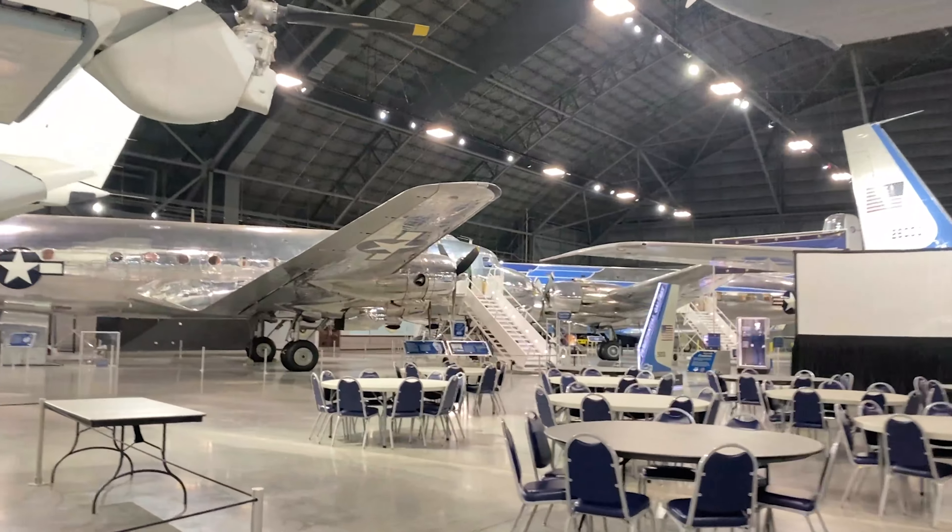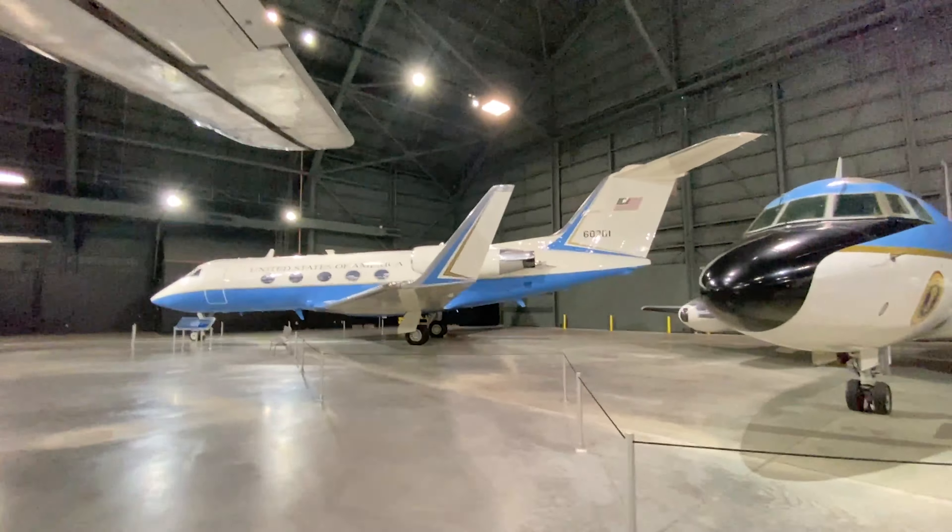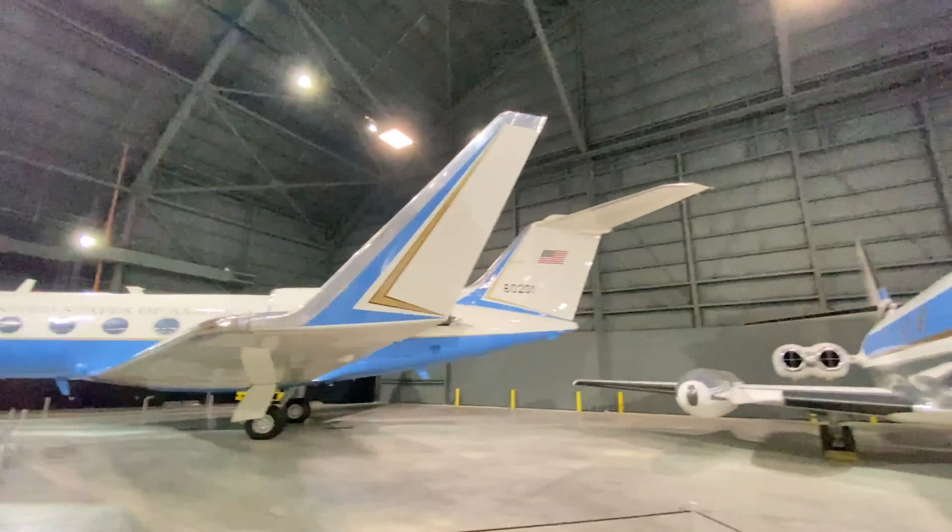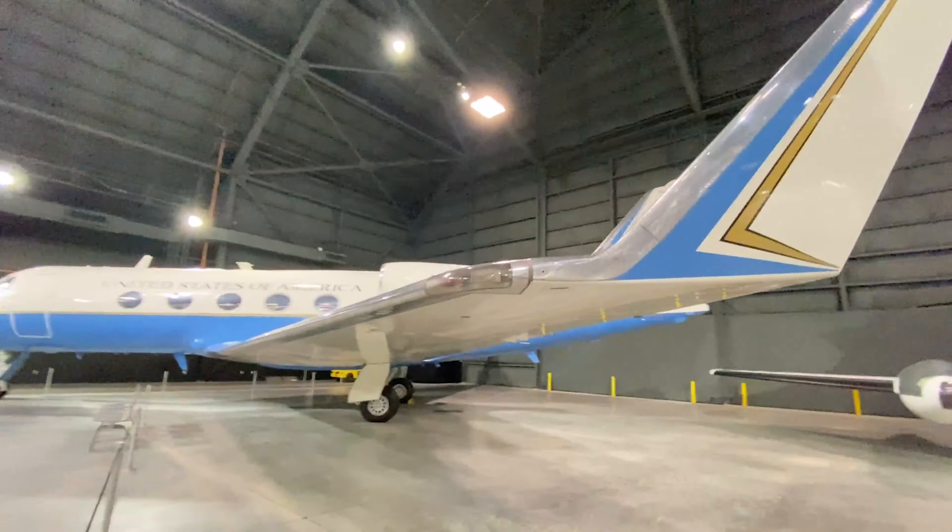My favorite portion of Hangar 4, though, was the presidential corner. They have a bunch of presidential aircraft on display that have been used over the years.